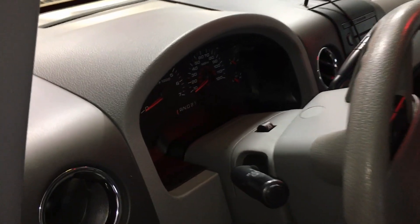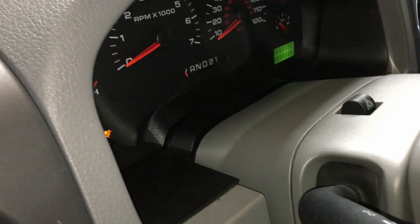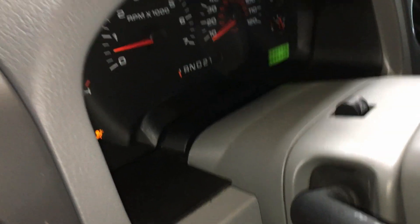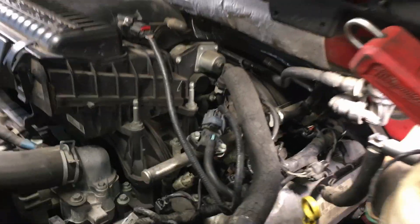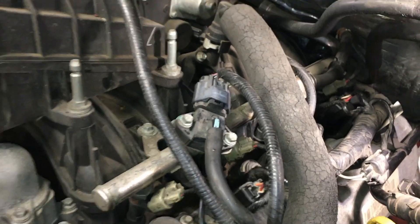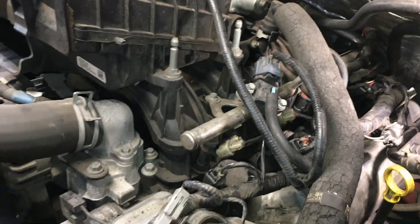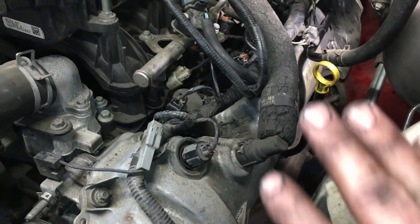Today we have the 07 F-150 as a really good example. Let you listen to it, I'll show you how the spark plugs look, and of course I'll show you how it's supposed to sound at the end. Let's go ahead and start the engine up so you guys can hear how it sounds and you can compare it to your vehicle. Once the vehicle starts idling down, you're going to start to hear that ticking or tapping type of noise coming from the valve cover area.